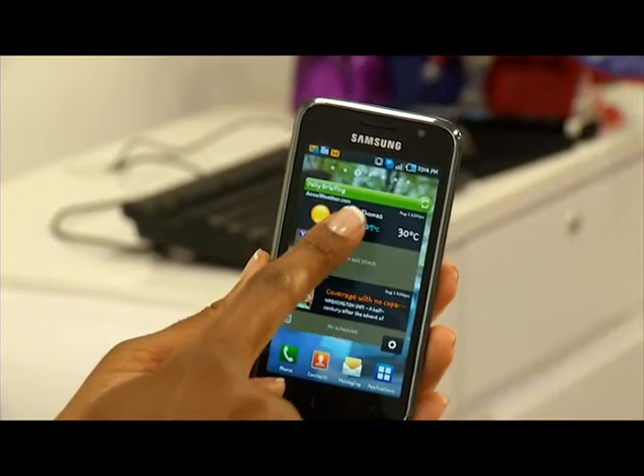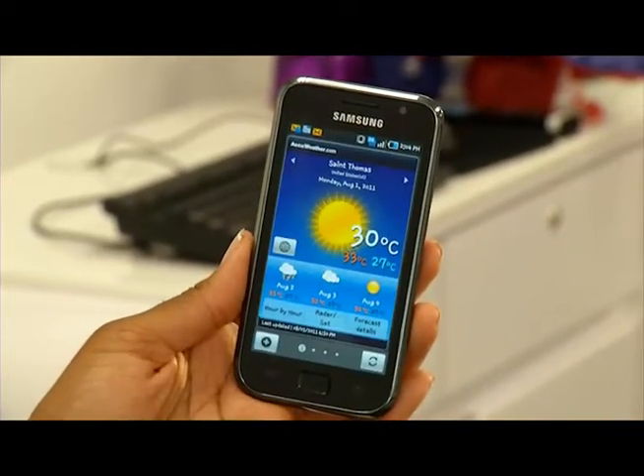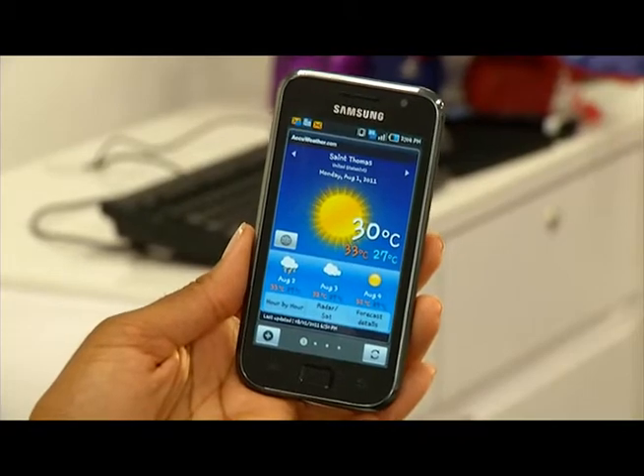We've also got the Samsung Galaxy here. You can use this to look at the AccuWeather forecast, and this you could use on a daily basis. You can use this on all of our devices just to see what the weather is going to be like — if you're planning a day at the beach, want to know if we're expecting rain, or during hurricane season to get more detailed information, or even if you're a boater and you want to find out about the small craft advisories. Perfect for that.